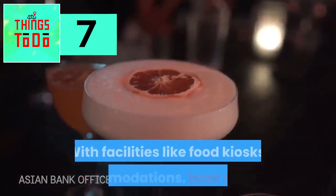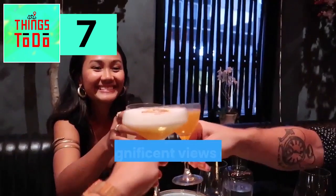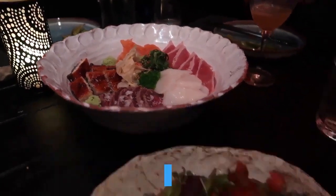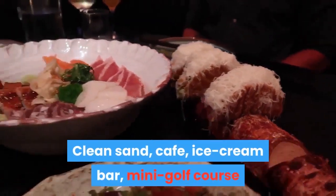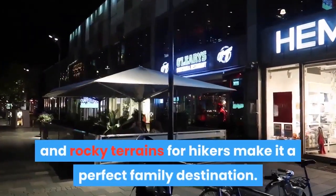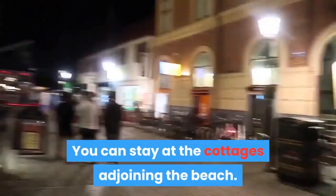Suddersand, by the Baltic Sea, is one of the most popular beaches in Sweden, offering facilities like food kiosks, accommodation, boat rentals and magnificent views of rocky structures standing by the beach. Clean sand, a cafe, an ice cream bar, a mini golf course and rocky terrains for hikers make it a perfect family destination. You can also stay at the cottages adjoining the beach.